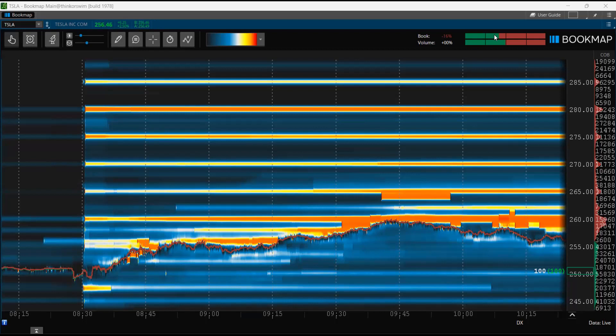Here's the biggest secret that Bookmap can ever give you: the big money is hiding liquidity on $5 increments. Every $5 increment, they are hiding lots of buy and sell orders. The question is, do you have strategies to take advantage of those levels? We have four strategies that take advantage of these high liquidity levels.